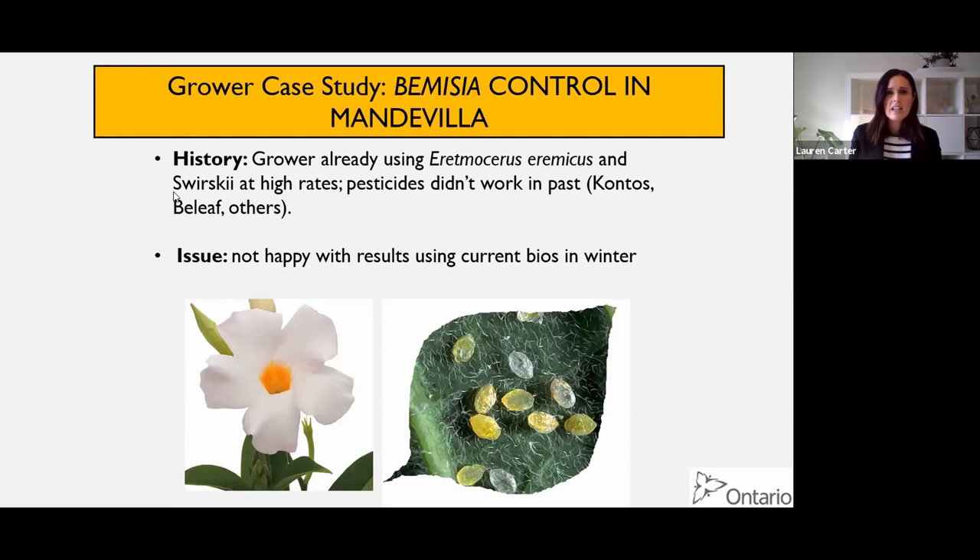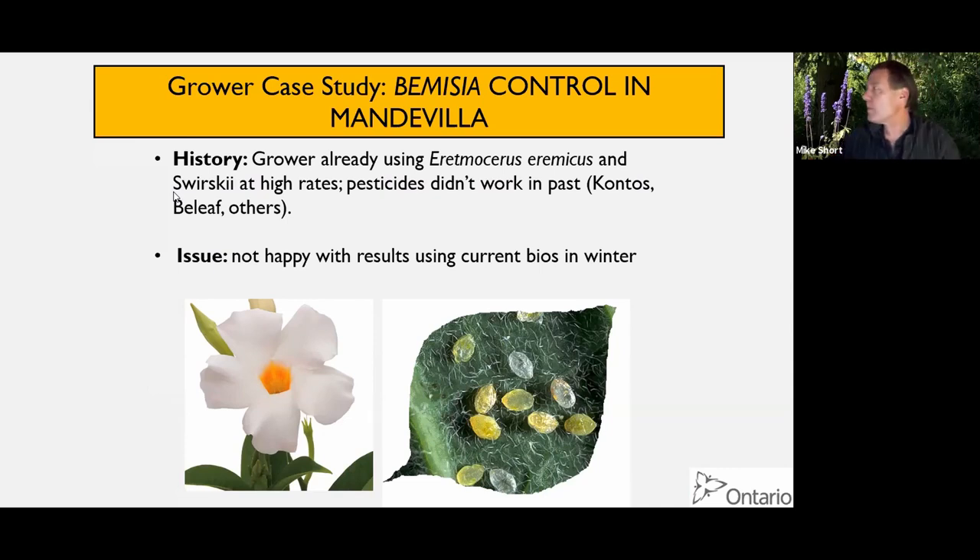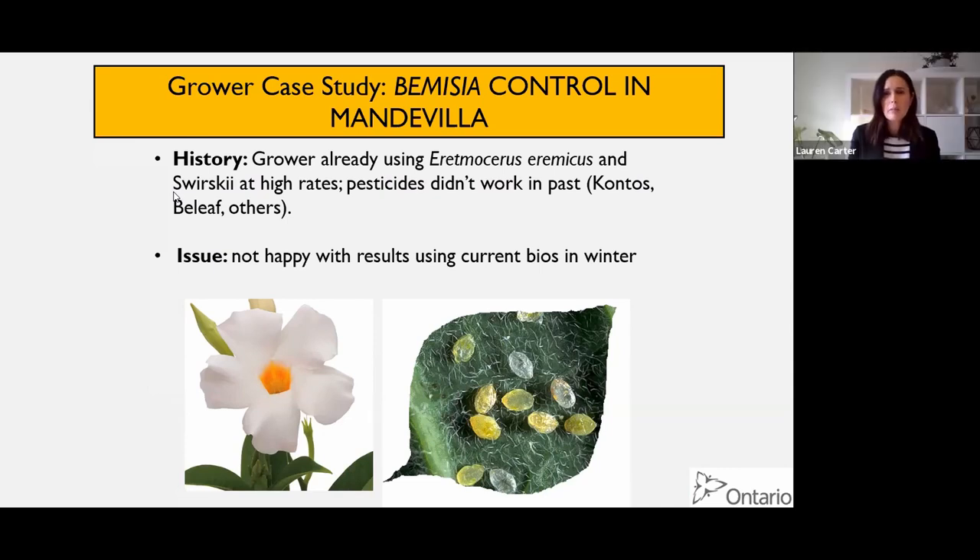Here's a grower case study on a tropical crop showcasing what Lamonicus can do. This was a grower having a problem with Bemisia whitefly, unknown species - there are up to five cryptic species within Bemisia tabaci. We've talked about B and Q, but there could be several other species in there. The grower was growing mandevilla.